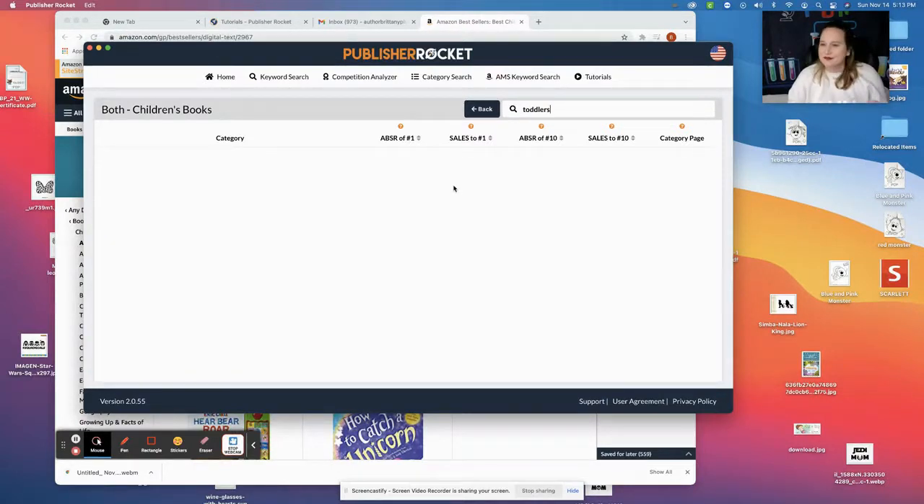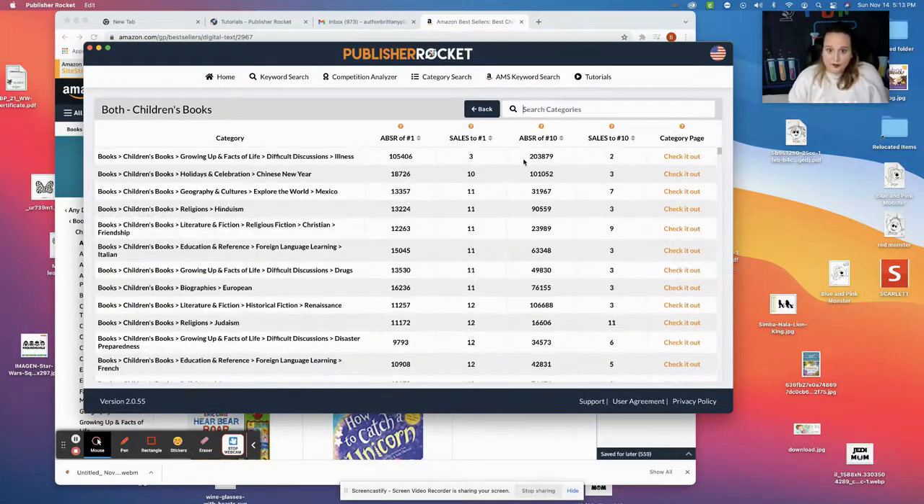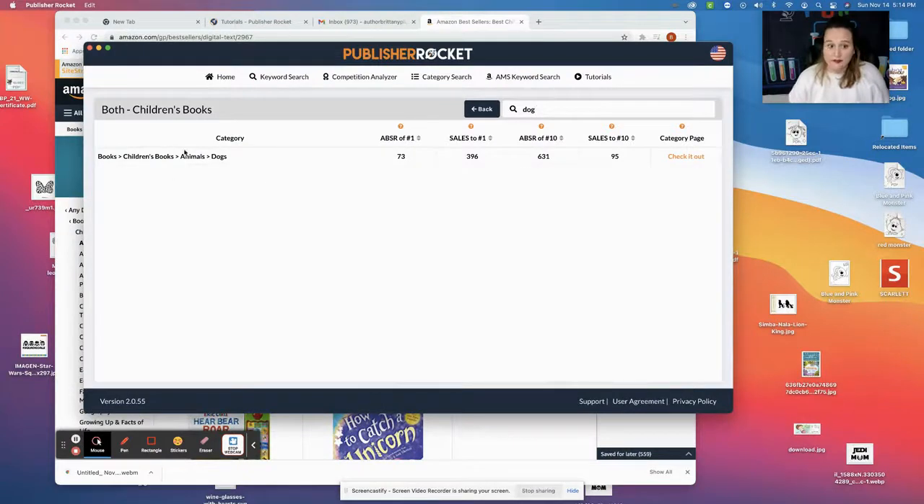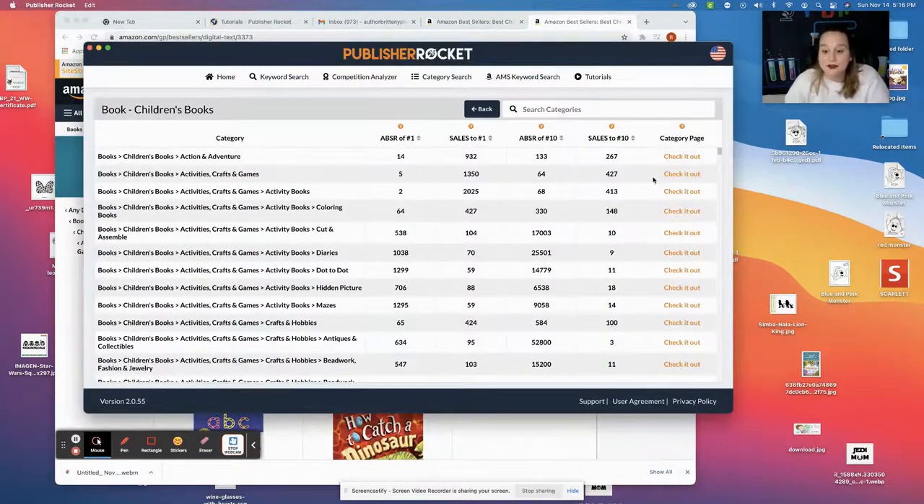Going to search "toddlers" — nothing in children's books has just "toddlers" in it. What about "toddler"? Nothing. But if I was doing an animal, you can see animals — dogs — bestseller rank: you need 396 books to sell a day to be number one, and 95 a day to be in the top 10. Pretty neat. A great tool to use when you're trying to figure out what categories to choose for KDP.